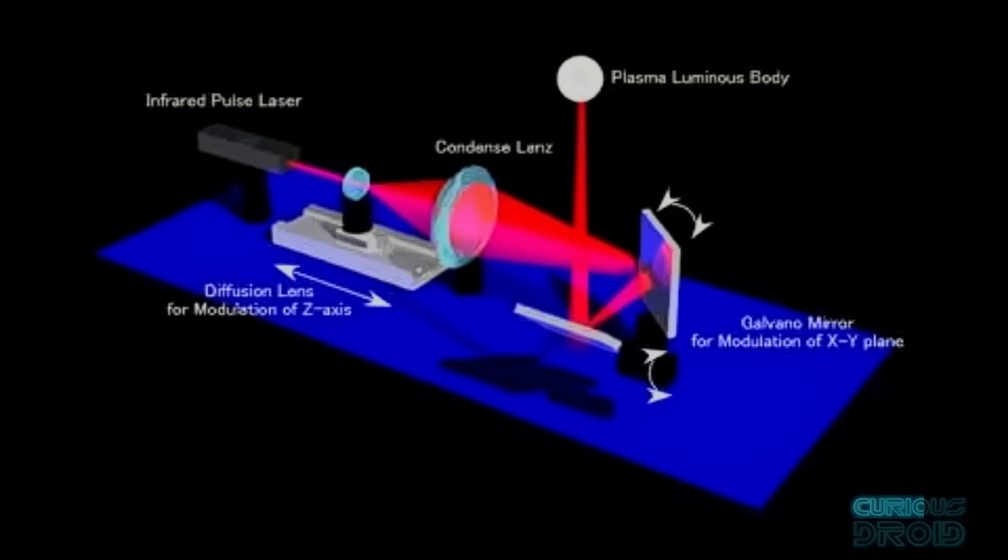The laser beam can be moved around with a galvanometer — basically two mirrors, one which controls the x direction and one which controls the y direction. The technological breakthrough to control whereabouts along the length of the beam the focusing takes place was to use a linear motor to move a focusing lens, which determines how far away the focus point will be. With this setup you can position where the plasma will occur anywhere along the beam that it can be pointed and focused to.